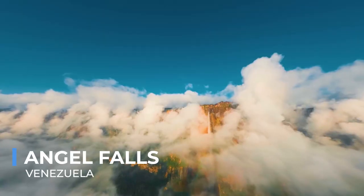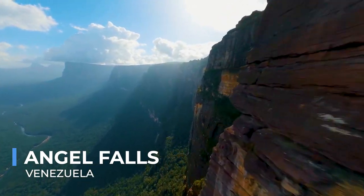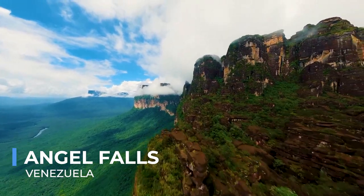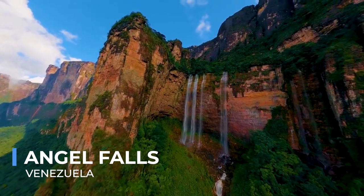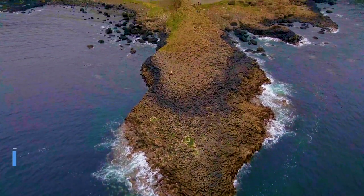The surrounding Canaima National Park, a UNESCO World Heritage Site, is a biodiverse sanctuary home to endemic species and ancient rock formations, providing an enchanting backdrop to the falls and a testament to the planet's geological and ecological diversity.